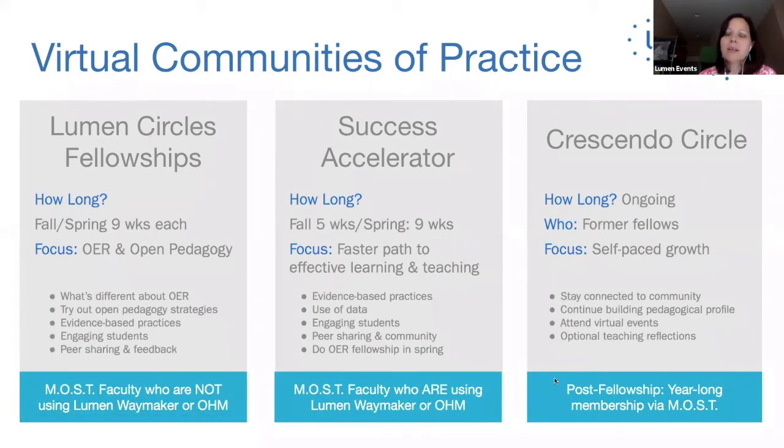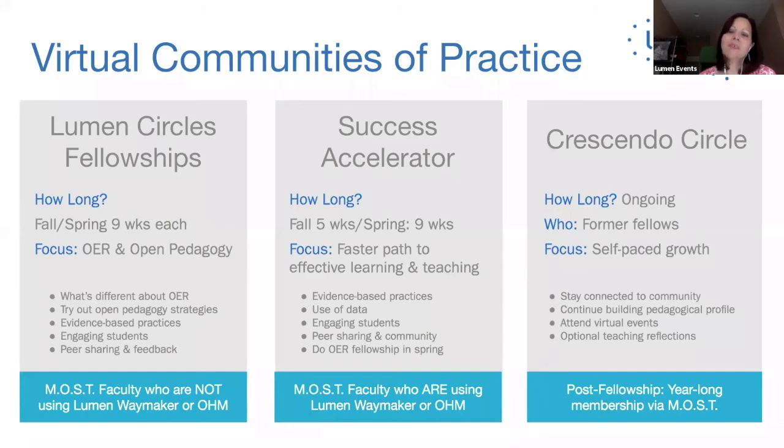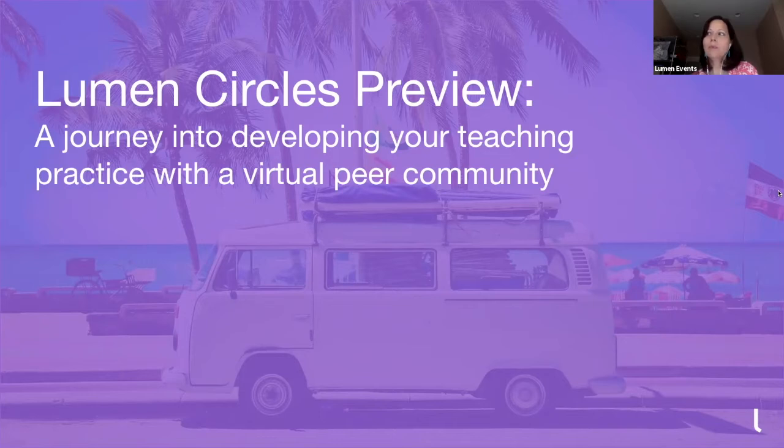Then as you go into spring term, you'll have the opportunity to join the full Lumen Circles Fellowship on OER and open pedagogy, starting in January. And for everybody, through the MOST agreement we have in place, you'll have the opportunity to become part of what we call the Crescendo Circle — once your structured experience is completed over the academic year, you can stay engaged, use the platform in a more self-paced structure, access optional professional development presentations, and continue to build your profile and connect with the community.